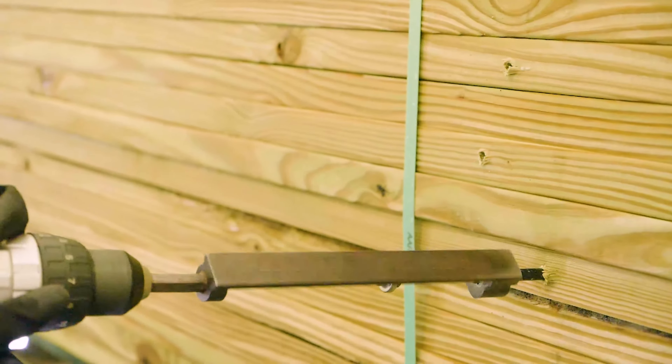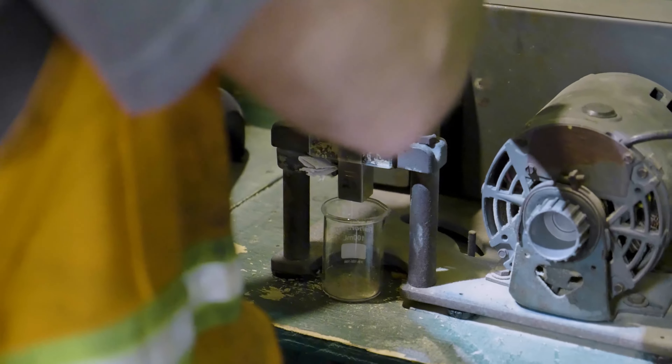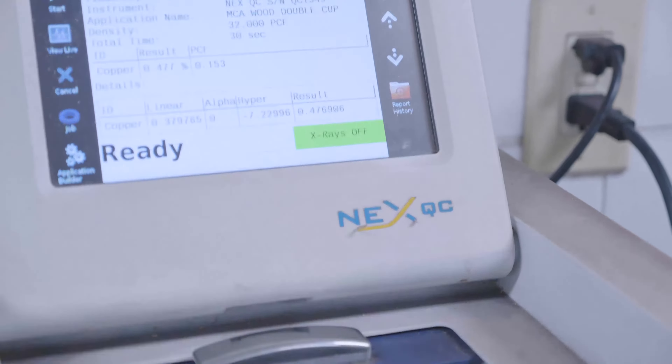Each charge has core samples removed to test for proper penetration and retention of the preservative. All Great Southern facilities take twice as many core samples as required by industry standards.